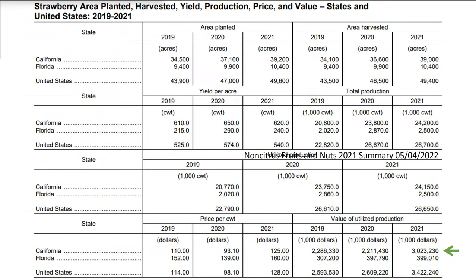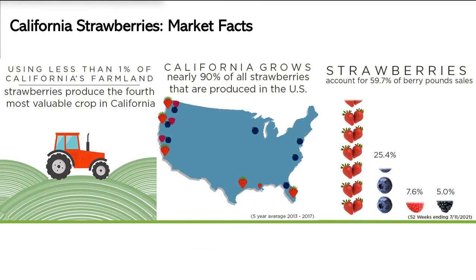Looking at USDA 2021 numbers, California strawberries had been at about $2.2–2.3 billion per year in production value for roughly 20 years. This year it's gone up to $3.1 billion — a significant change for the entire industry. California produces 90% of all strawberries in America, all located on the coast in about a 300-mile stretch. Strawberries are about 65% of the entire berry market.